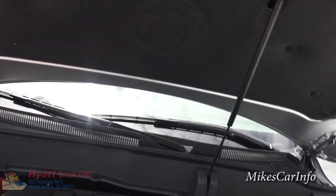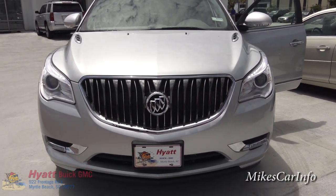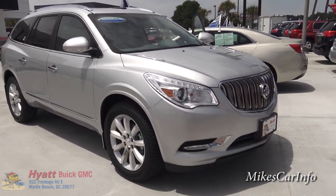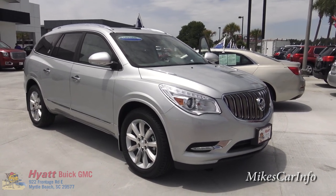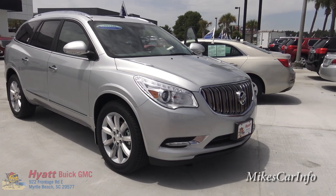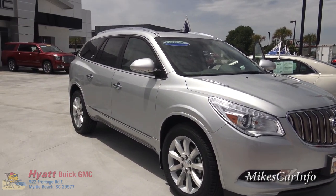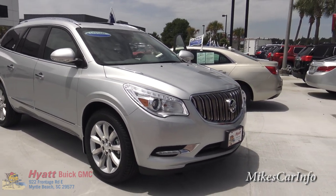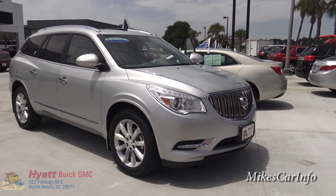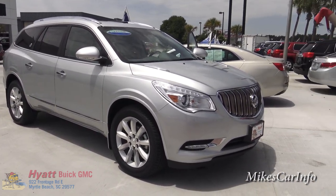I'm here at Hyatt Buick GMC in Myrtle Beach, South Carolina. I really appreciate them allowing me to spend some time with this vehicle and see what a modern comfortable luxury SUV is all about. If you have any questions or comments, or know of features I missed, please let me know in the comments. If you can help support my channel by sharing, liking, and subscribing, I'd really appreciate it. See you next time — thanks for watching.